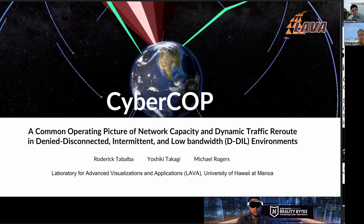I'm Michael Rogers, and I'll be presenting on our solution on behalf of Team CyberCop, which includes myself, Roderick Tabalba, and Yoshiki Takagi. I'm Roderick Tabalba, and I recently taught virtual reality classes here at UH Manoa, and also part-time at Unahou High School. I helped enhance the user experience by adding visual cues and sound effects in our application.